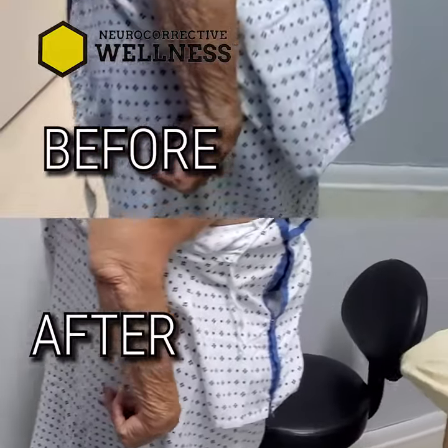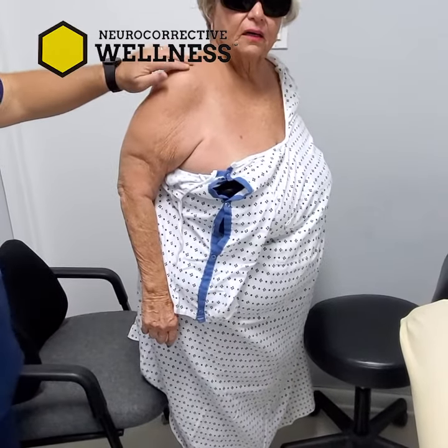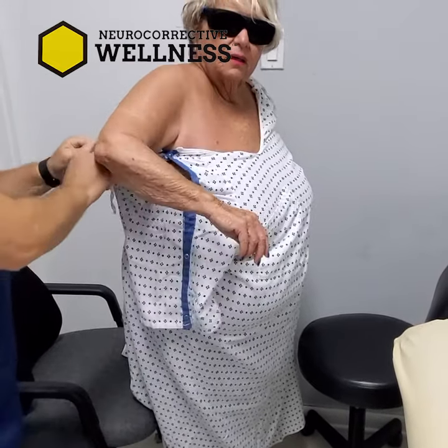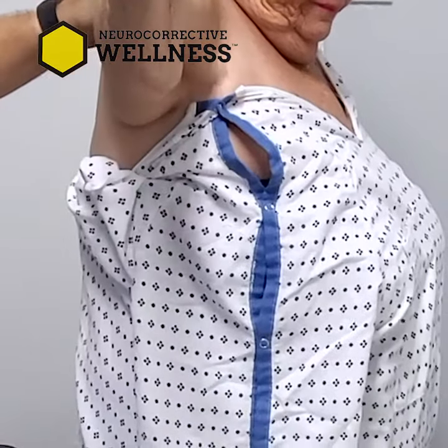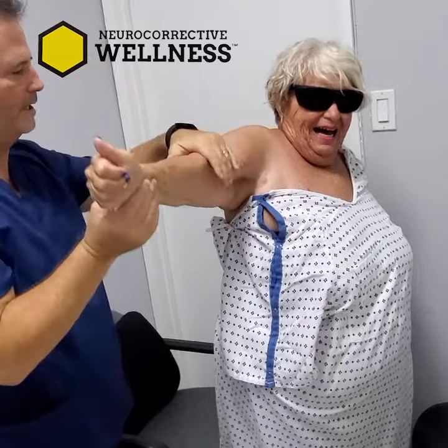How does that feel? So on a scale of one to ten, where ten is a hundred percent improvement, zero is no percent improvement — what would you say? Seven. Seventy percent improvement? Seventy percent. High as you can. It's definitely more mobility. I can see that. A hundred percent more mobility.